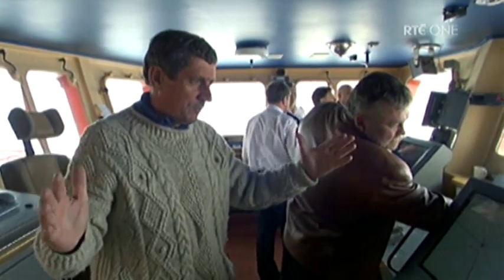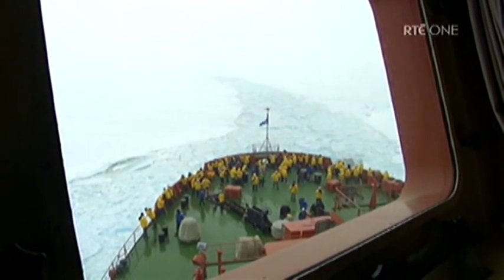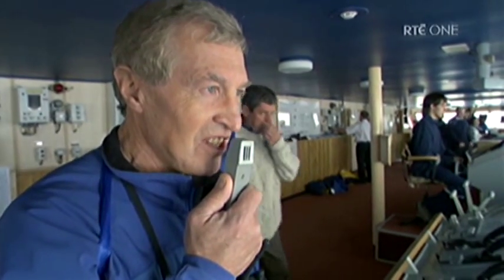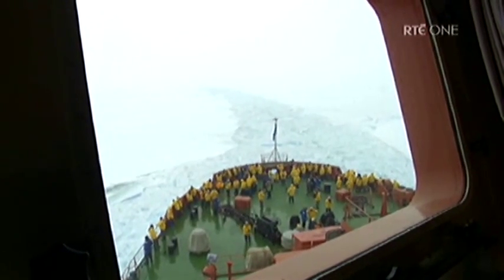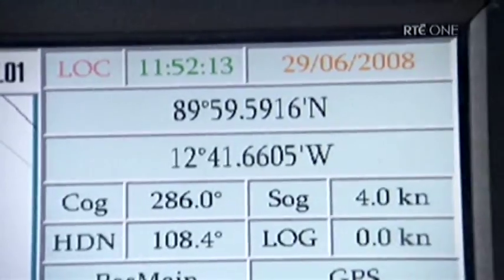We're now within the length of a ship from the North Pole. Ladies and gentlemen, the North Pole is just at this pressure ridge just ahead of us — we're just about to get there. We have actually reached the North Pole, but believe it or not, the captain is still trying to place the ship on that very precise point.